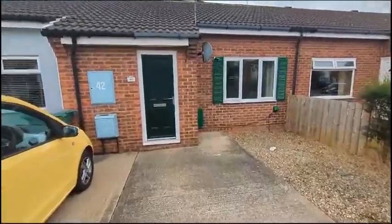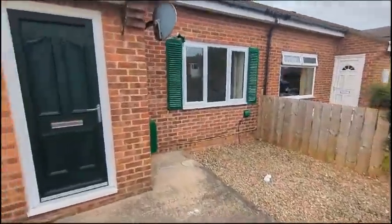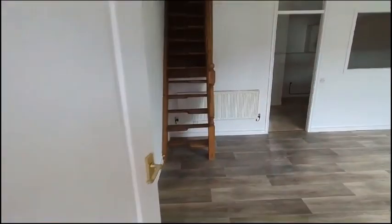Welcome to number 40 Coulson Close here in Yarm. This is a two-bedroomed bungalow with the added benefit of also having a loft room.